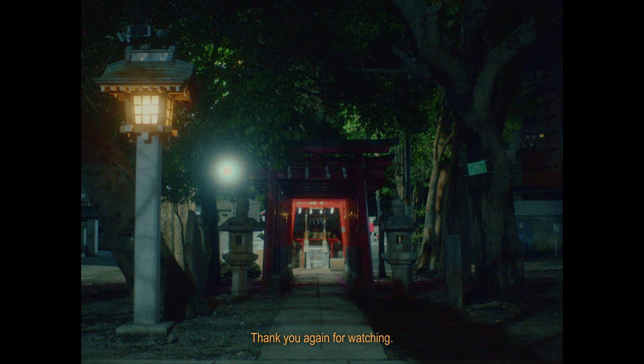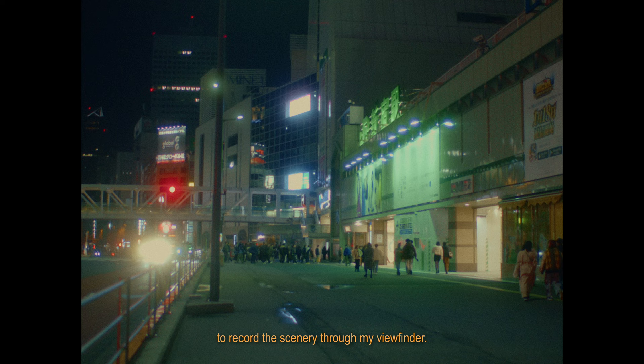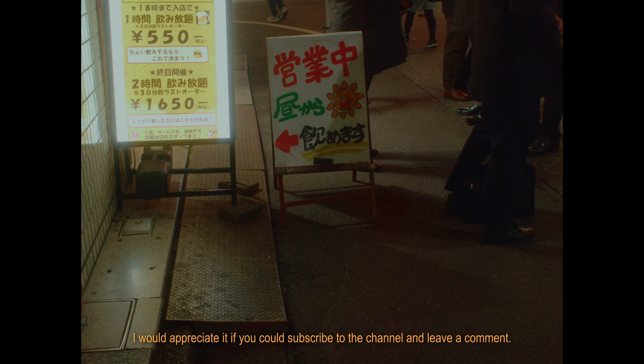Thank you again for watching. I will continue to visit places in Japan and around the world to record the scenery through my viewfinder. I would appreciate it if you could subscribe to the channel and leave a comment.